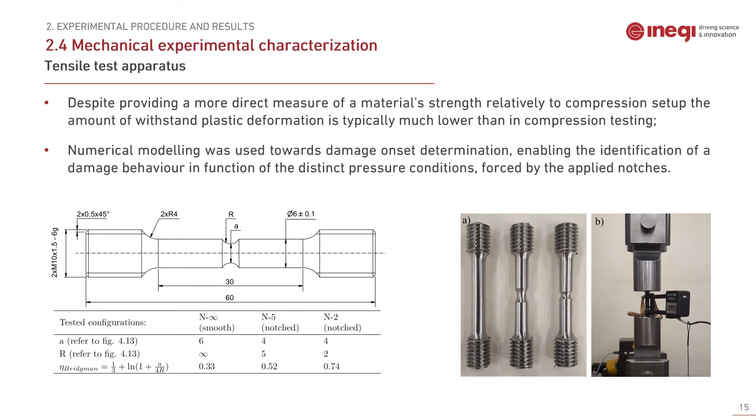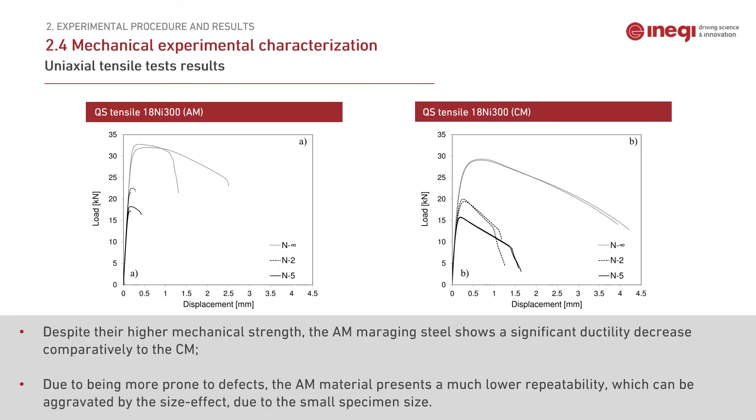The tensile tests were performed in a typical servo-hydraulic machine. Distinct smooth and notched specimens were used in order to determine the onset of damage for distinct stress triaxialities. The results show that despite the higher strength of the additively manufactured material, it exhibits significantly smaller ductility than the conventional. Also important to note is that, being more prone to defects, there is lower repeatability in the AM material.